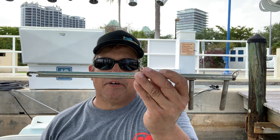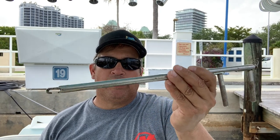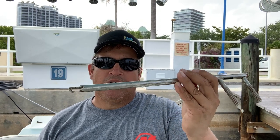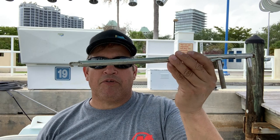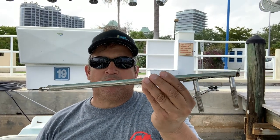Finally, the last item is a de-hooker. There are many different types of de-hookers. This one here works really well, especially on fish like kingfish that have very sharp teeth, wahoo, and sharks — where you don't want to get your hand close to their mouth. This is the best thing to use. This one's several years old and it's still kicking. It's a very simple design and it's built to last.